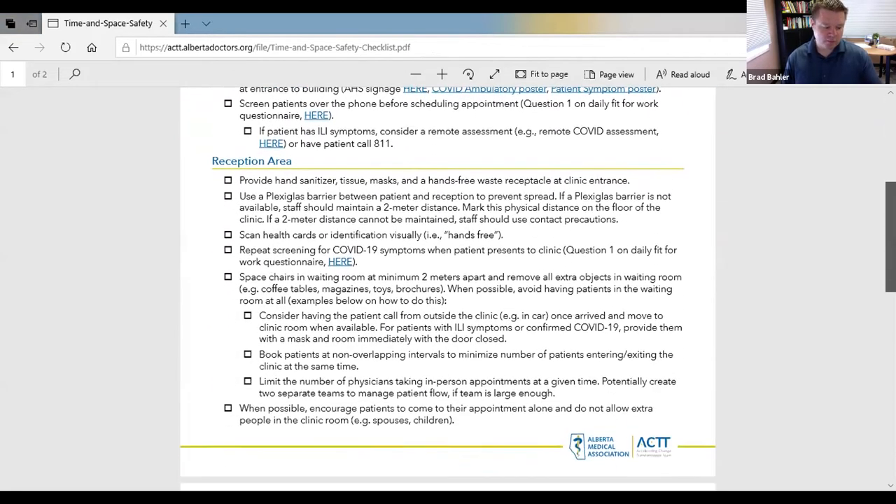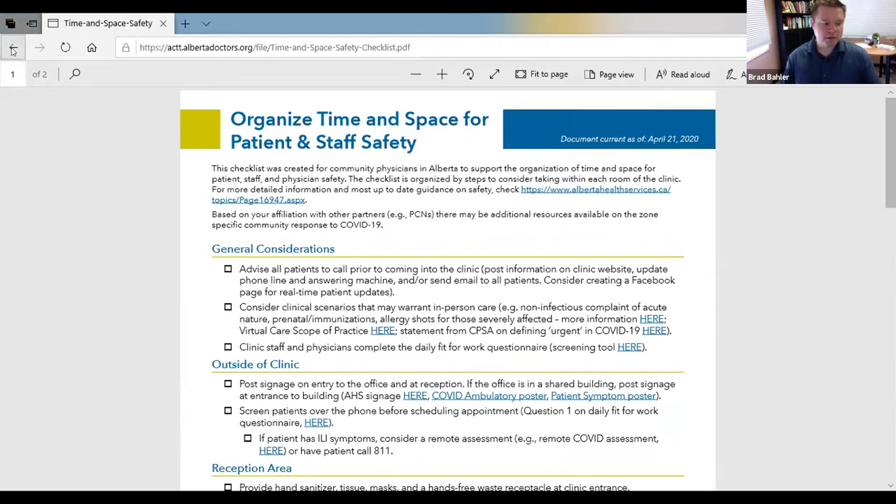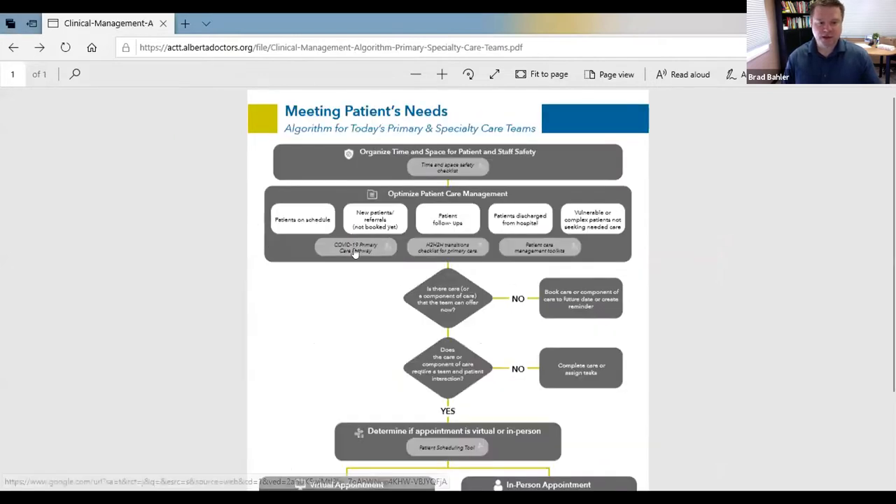This is an overview of the algorithm with four sections. The information is live on the AMA ACT website right now. The first section is titled 'Organized Time and Space for Patient and Staff Safety,' which houses tools and tips that give guidance applying to many different types of practices. It's really about optimizing how you set up your clinic, both for staff safety and patient safety.